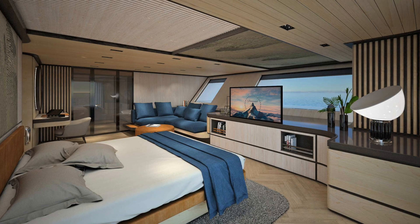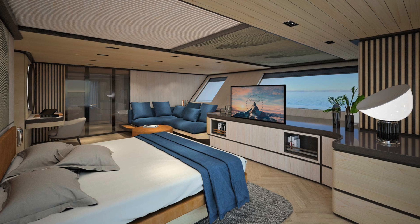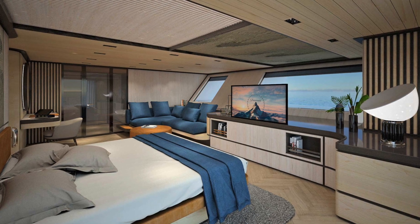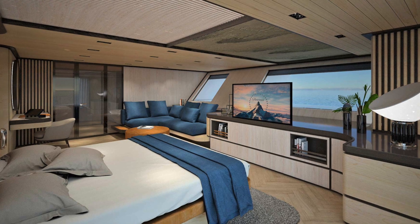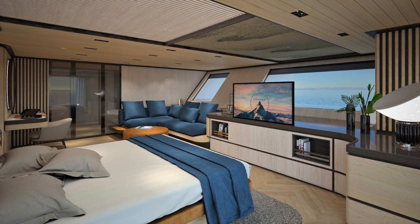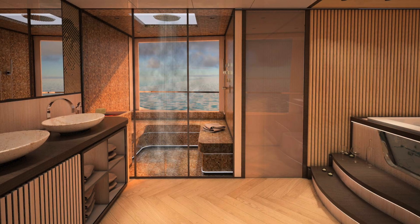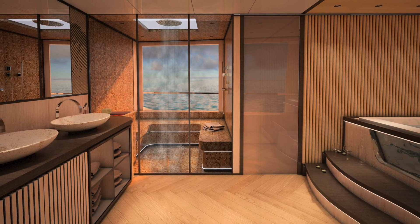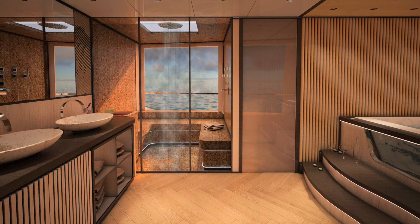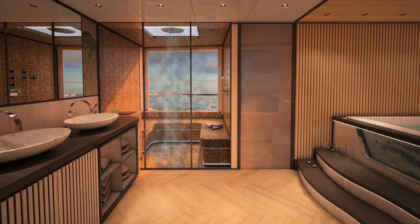The second photo is of a bedroom, and man, does it look cozy. Based on the windows, I think this is in the bow of the ship. There is a large bed, a large L-shaped couch, and a desk area. I really love the material design here as well. The last photo is a grand bathroom with a large walk-in shower that looks to fit several people, or one particularly selfish one. There's also a giant soaking tub and dual sinks.